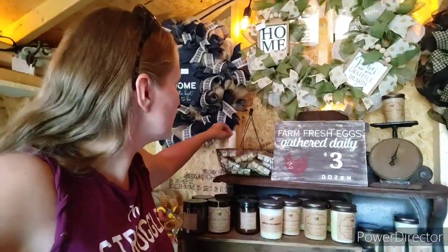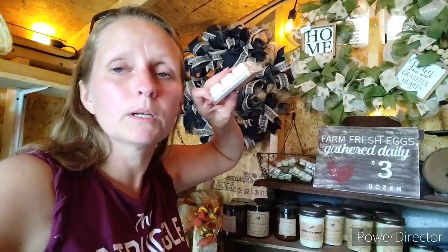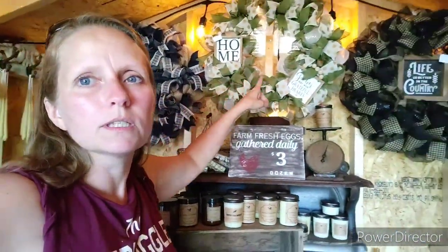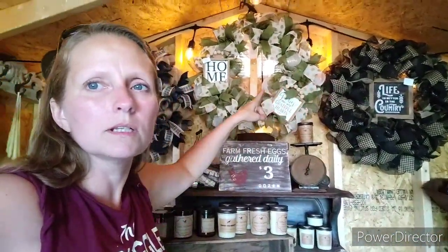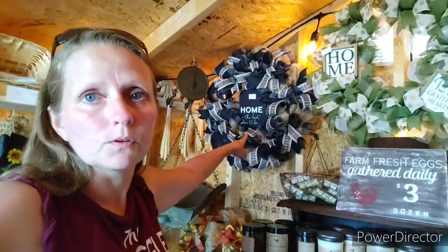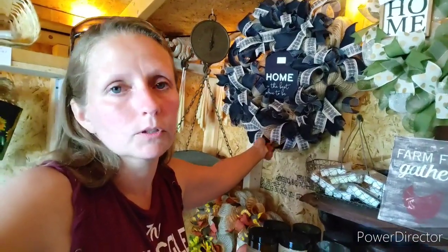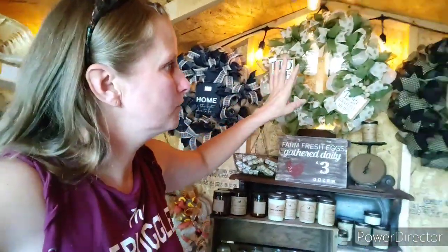We also have these little wax tarts that I made - for if you don't want to light an actual candle, you can put it in a wax burner. Up here you can see more wreaths. These are what are called deco mesh, and this one is burlap - so this entire section is burlap with wired ribbons. Very good quality wreaths, I've made all of these. I'll be making more for the fall - I actually have one for the fall down here that I've already made.